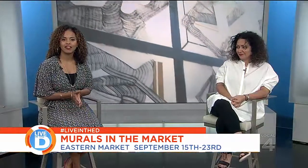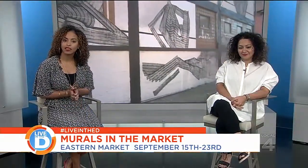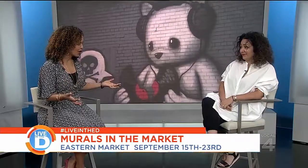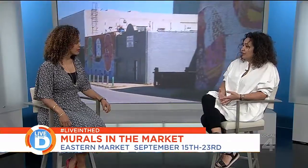With us now is Rula David, the festival director of Murals in the Market. So in addition to the murals, there are all kinds of events going on. We are hosting 23 free events throughout the nine-day period. Some of the highlights tonight — we have our print show, where all of the artists contributed a print to be part of this exhibit.